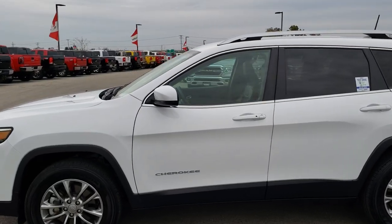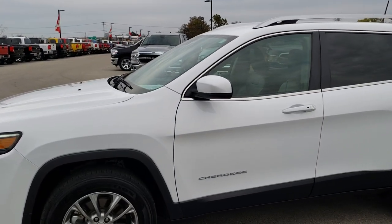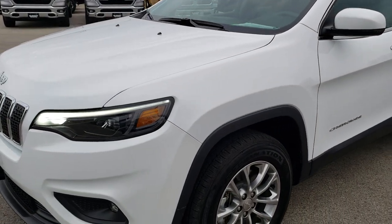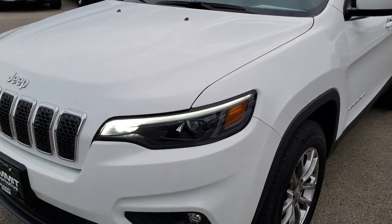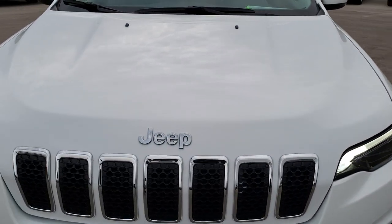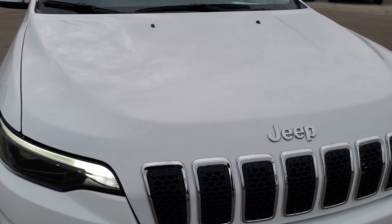This is stock number 9J29A. We are here at Summit Automotive in Fond du Lac, Wisconsin, your new and used Jeep headquarters. Today we are checking out this super clean 2019 Jeep Cherokee Latitude Plus.